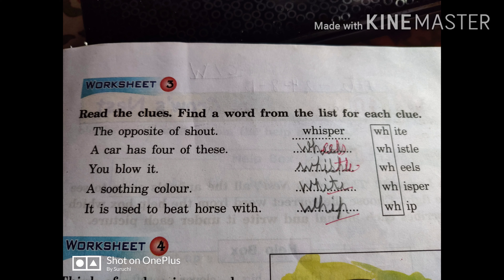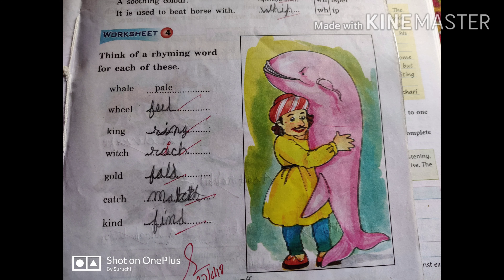Next, a soothing color — white is a soothing color. And it is used to beat a horse with — this one is called a whip. So all these words, you can see, each and every word has the WH sound. So they are WH sound words.